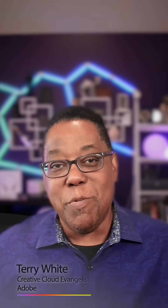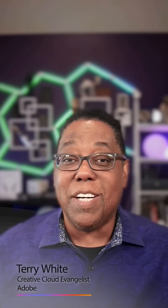Hey, what's up everybody? Terry White here, and I've got some important Creative Cloud updates to share, especially if you're in North America. Adobe just announced some changes to its Creative Cloud plans, and I wanted to break them down for you and hopefully answer some of the questions that you might have.